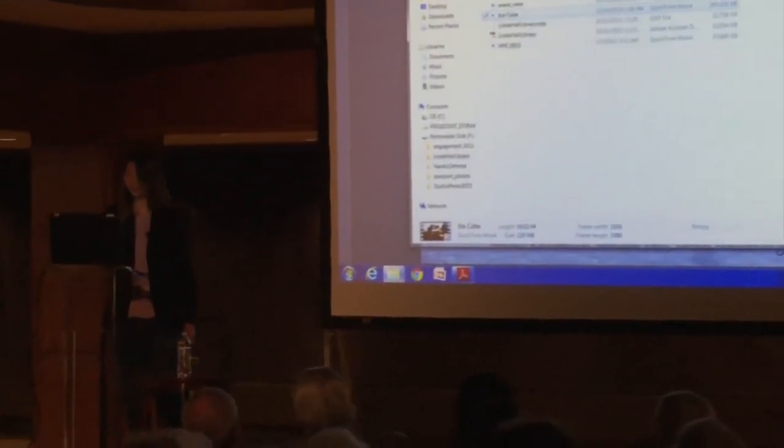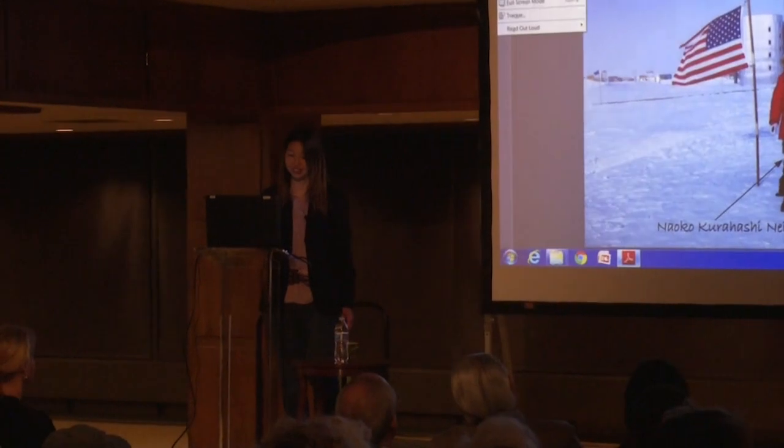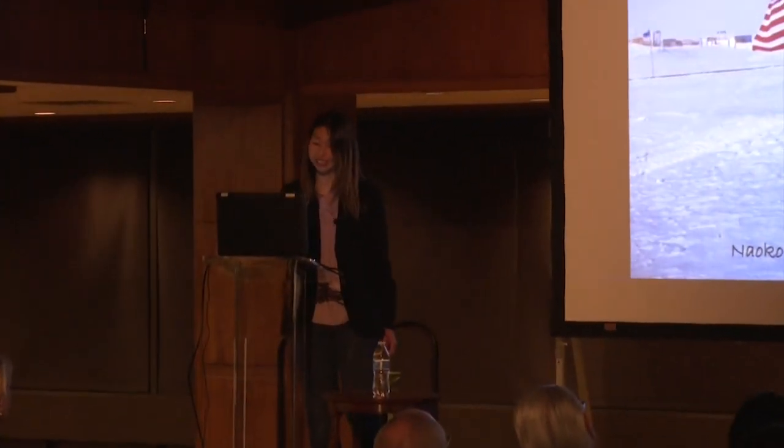I hope you learned a little bit more about neutrinos, and for the younger people in the audience — especially women and girls — I hope you learned that you can be a pregnant physicist. We are out there.